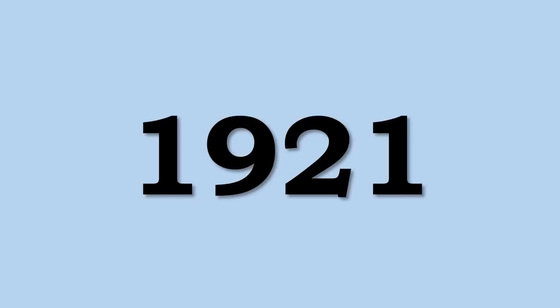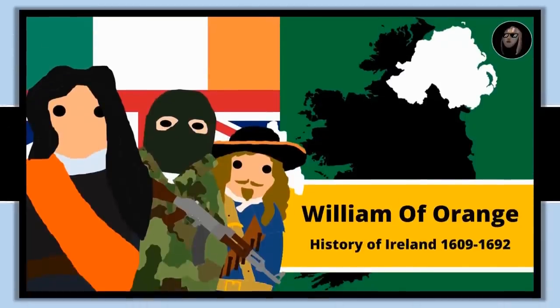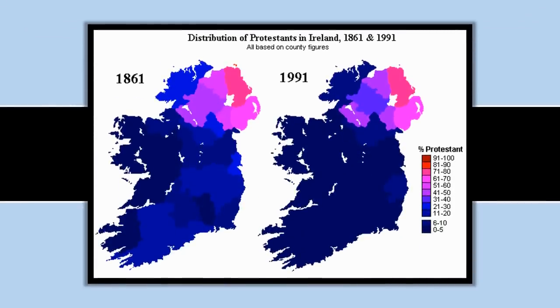To find some answers let's go back to 1921, the year in which the island of Ireland was partitioned and Northern Ireland as a separate entity was created. The reasons for this are deep and rather complicated, and I have several videos covering the topic. A long story short though, this part of Ireland had far more Protestants than the rest, as a result of 17th and 16th century movement of English and Scottish Protestants into this northern part of Ireland, changing the demographic from being largely Catholic to largely Protestant.